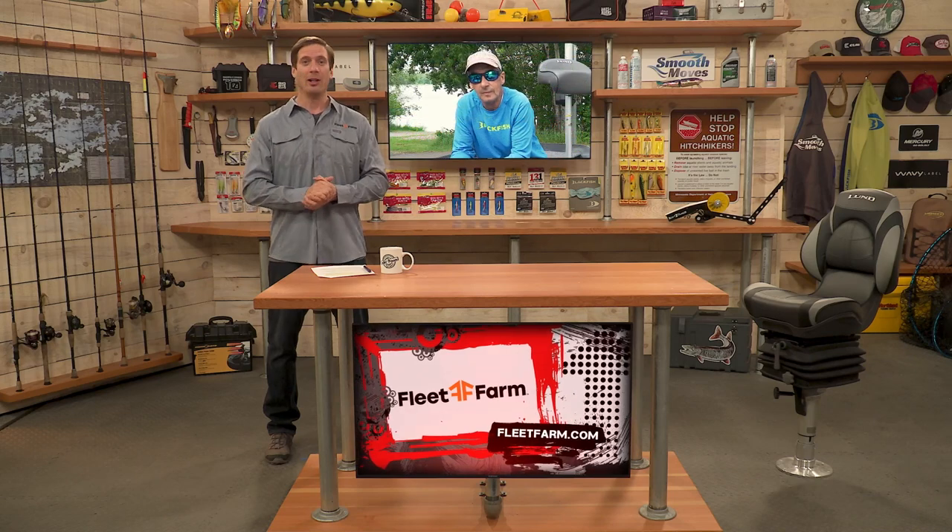Today we're joined by James Linder of Angling Edge, and he's going to share some insight into spinnerbait fishing today. James, thank you for joining us.